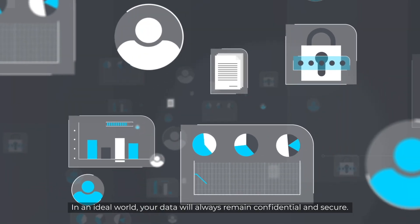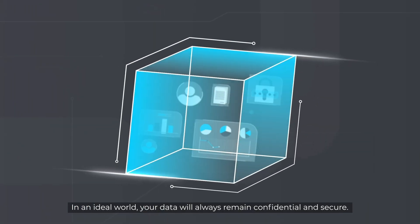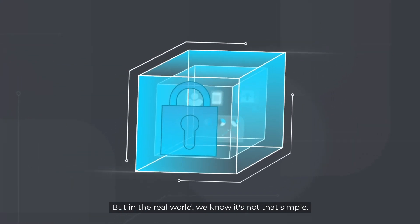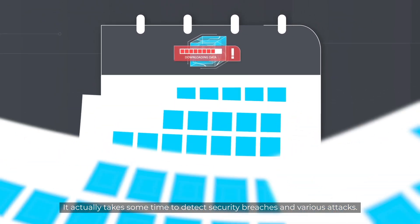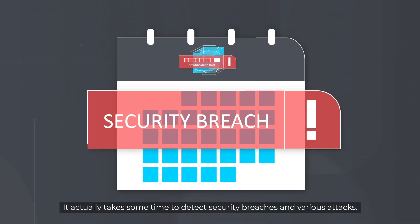In an ideal world, your data will always remain confidential and secure. But in the real world, we know it's not that simple. It actually takes some time to detect security breaches and various attacks.